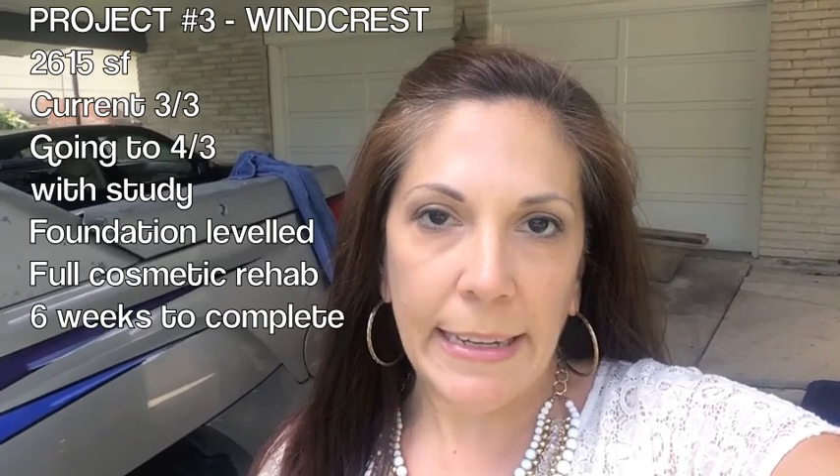New flooring, new paint — everything will be new in this house, so take a look. This is 417 Windcrest and we'll keep you posted.